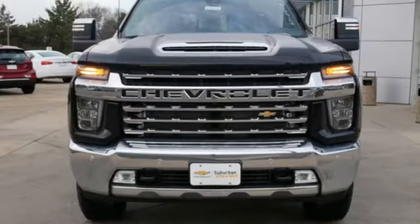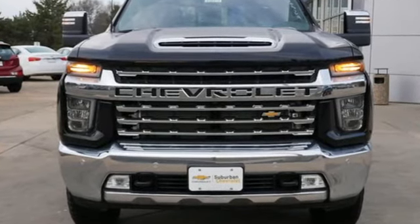Performance. Value. Durability. Chevy. The time is now. See it for yourself today.